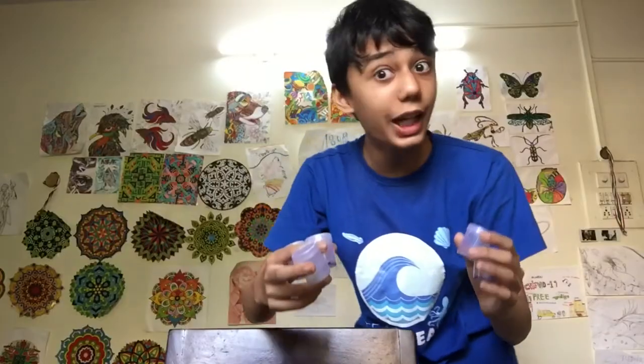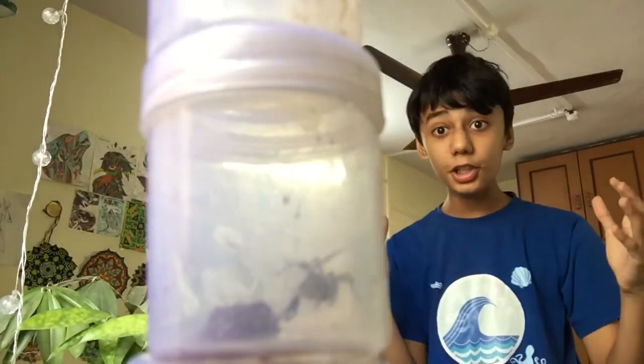Here are some of the craziest spiders I have shown on this channel. I collected them by visiting my relatives at their beach bungalow. Let's meet our new additions, shall we?